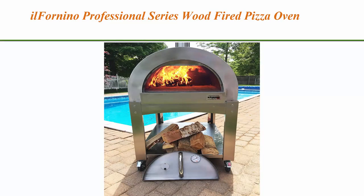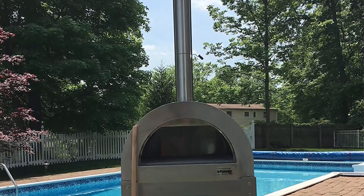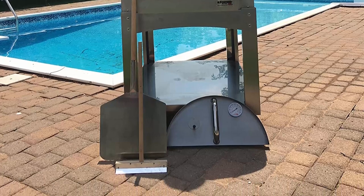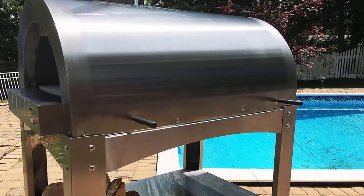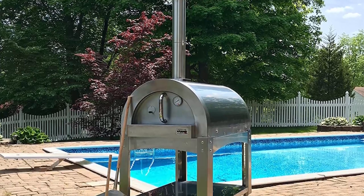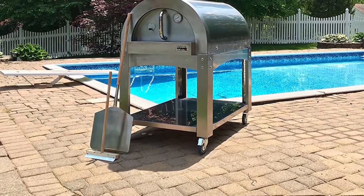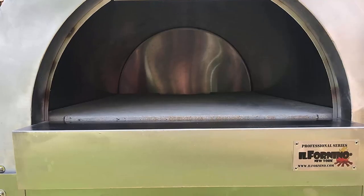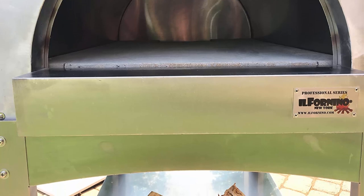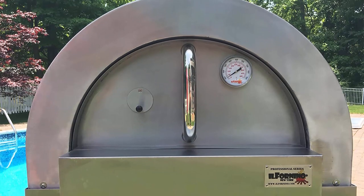Top 6: Il Fornino Professional Series Wood Fired Pizza Oven — thicker gauge stainless steel, one flat cooking surface, devil insulation. The Il Fornino Professional Series is an upgrade from the Il Fornino Basic Pizza Oven, incorporating improvements based on customer reviews. High grade 430 stainless steel construction with a thicker gauge, and high density insulation that keeps your oven 5 times more insulated than a traditional pizza oven.